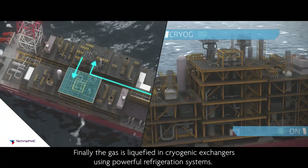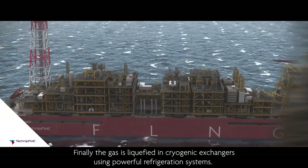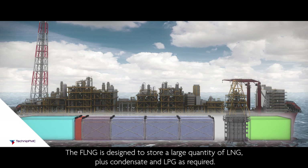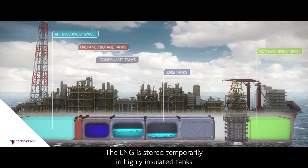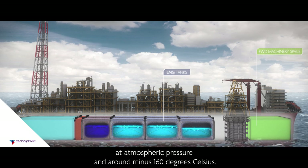Finally, the gas is liquefied in cryogenic exchangers using powerful refrigeration systems. The FLNG is designed to store a large quantity of LNG plus condensate and LPG as required. The LNG is stored temporarily in highly insulated tanks at atmospheric pressure and around minus 160 degrees Celsius.